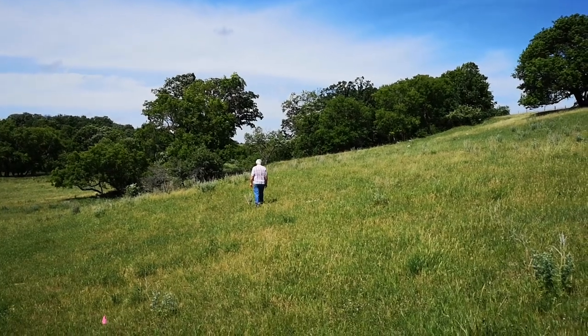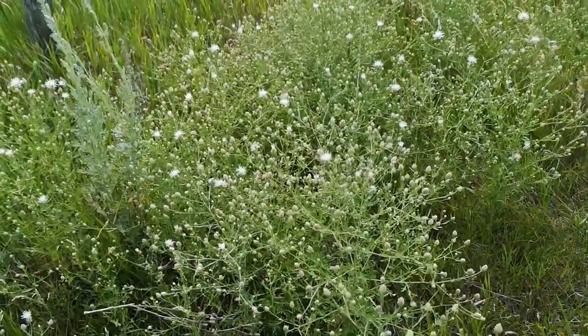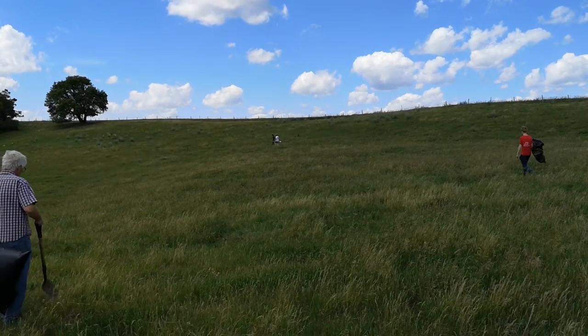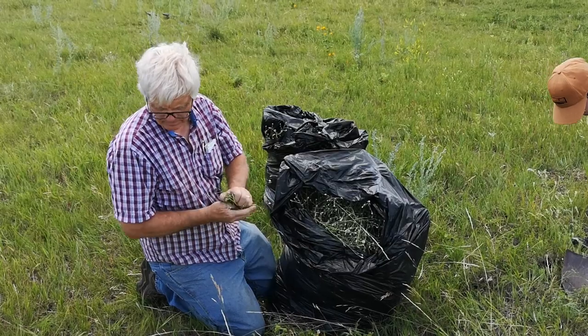By this point it's considered naturalized in the western halves of both the US and Canada, meaning eradication is basically impossible because it's spread so far. The best we can do is try to tame it and keep it from spreading too much further. Here in this pasture and one other just north of here are the only places in Manitoba where we know there to be diffuse knapweed.